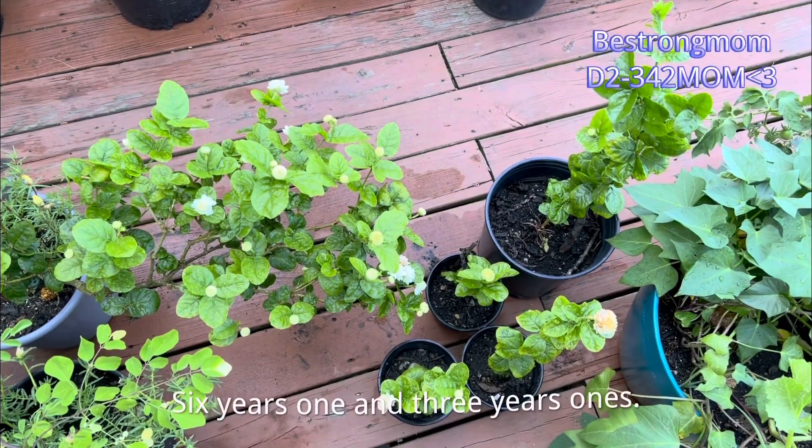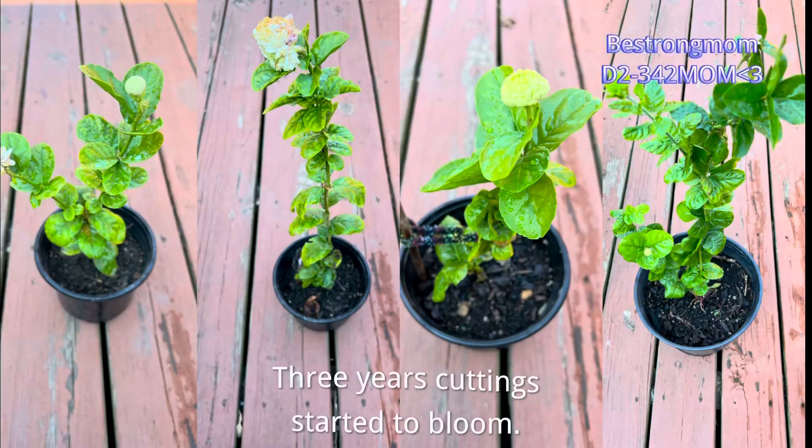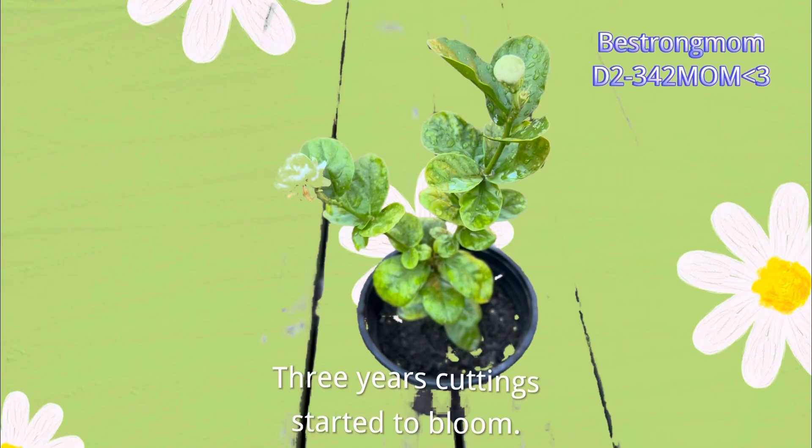The six-year-old one and the three-year-old one — the three-year-old cutting started to bloom.